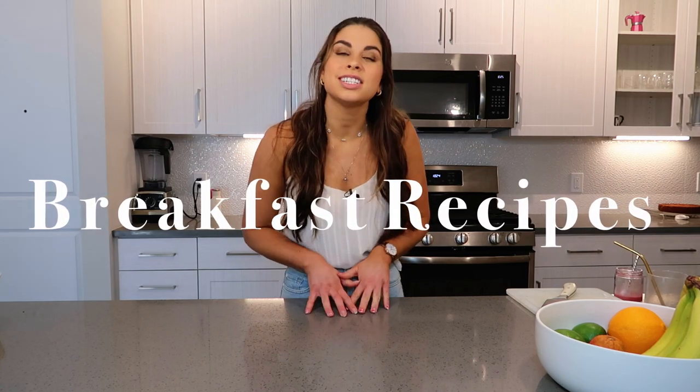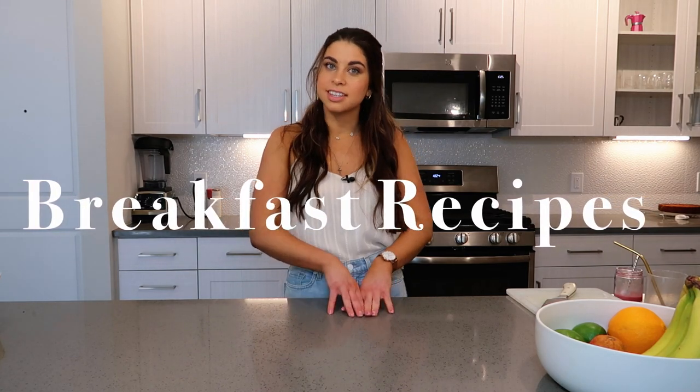Thank you so much for clicking on this video. Today we are making three delicious, almost dessert-inspired Mediterranean breakfast ideas for you to have throughout the week — to meal prep, to treat yourself to something special on the weekend, or whatever suits you. These are just some ideas to spice up breakfast, make it more interesting, and make sure you're getting in protein, fats, and carbs. I hope you enjoy this video.